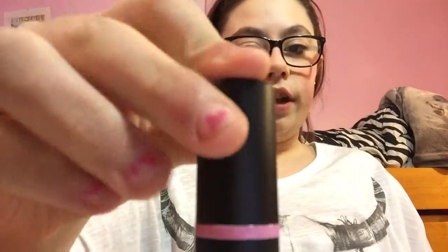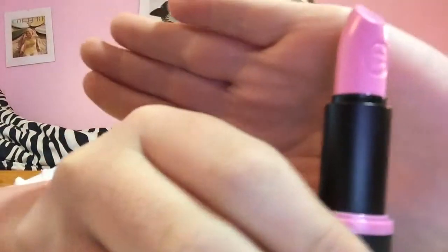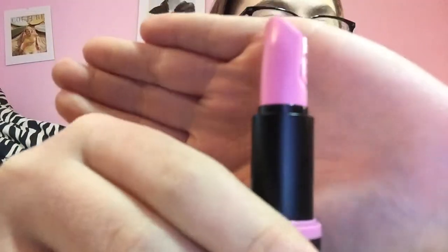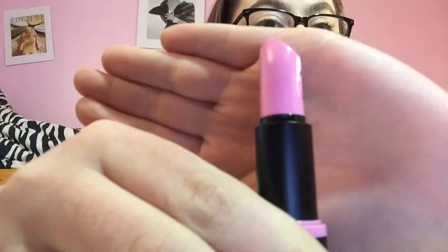So the next color I have is number 20, it is called Get the Look. And this one's a really nice color too, I really do like these a lot. And they feel very soft and light on the lips, at least with the swatch on the hand. That's the color — it's really nice.